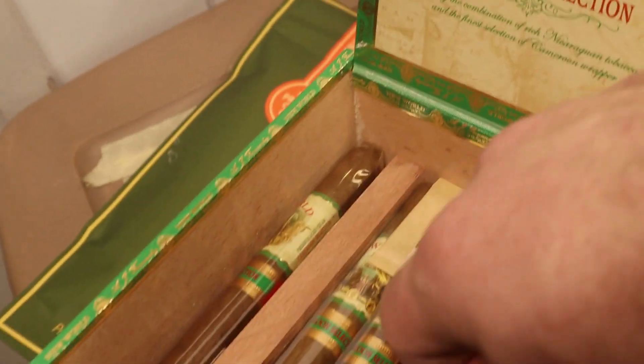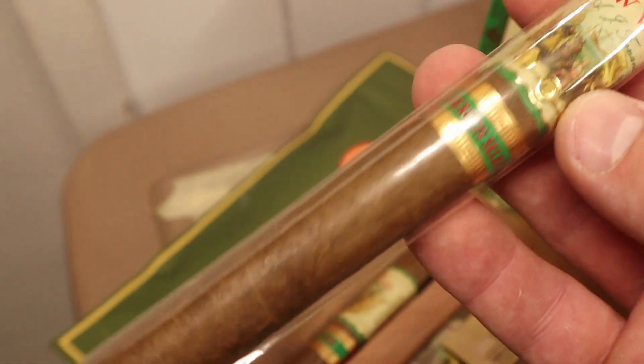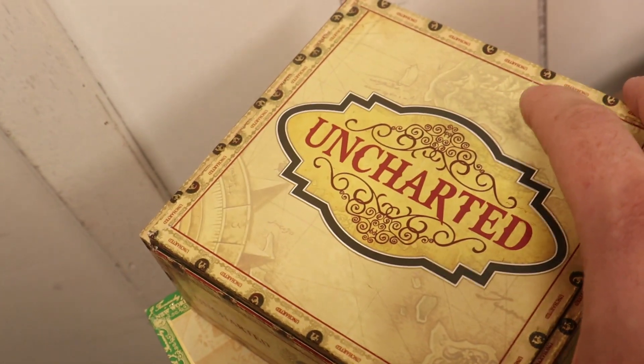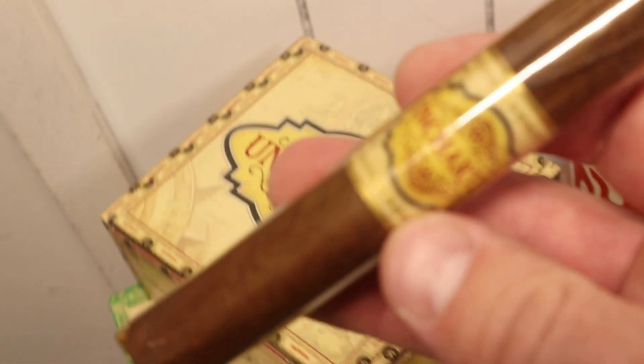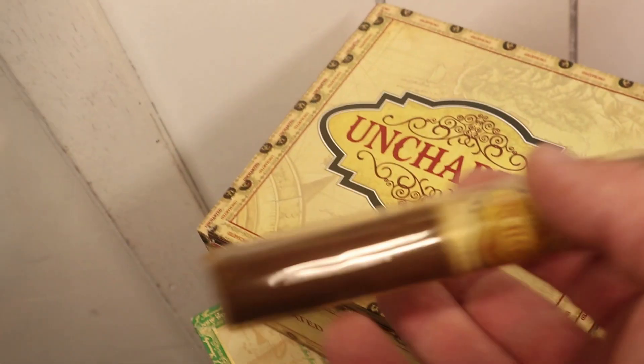We've got a box of the New World Cameroon Selection in Churchill — box-pressed Churchill with Cameroon wrapper. A very nice, easy-going smoke I pull out when I want to give someone something that's not quite beginner level but still flavorful. We also have the Uncharted, made by AJ Fernandez. JR Cigars found a bunch of these in their warehouses and liquidated them — I bought a box for 60 bucks about five years ago. Super flavorful cigar; I come back to this one every now and then.